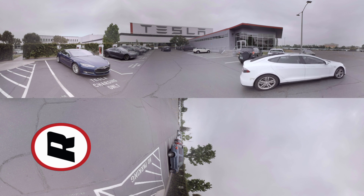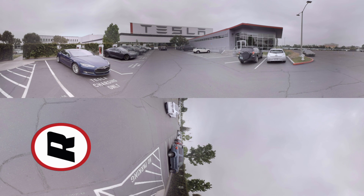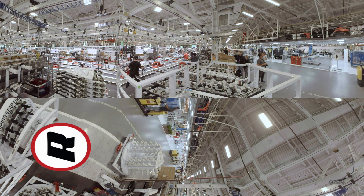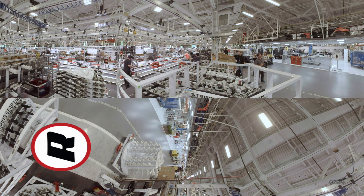Tesla's Fremont factory was formerly a Toyota and General Motors joint effort called NUMI, which stands for New United Motor Manufacturing Incorporated. At its peak, it was valued at about $1.3 billion, but after bankruptcy in 2008, Tesla bought the place for just $42 million. That is good value.